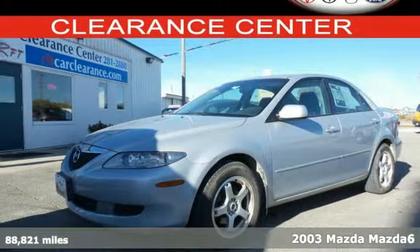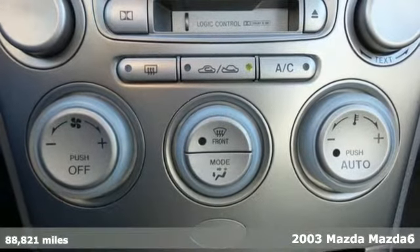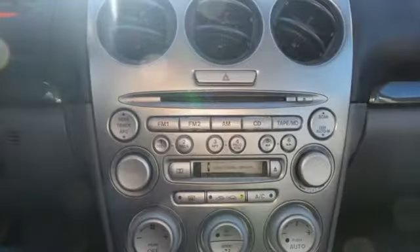It's a 2003 Mazda 6. It comes standard with power exterior mirrors, air conditioning, steering wheel cruise controls, one-touch power windows and remote power door locks. It also comes with a multi-function remote.